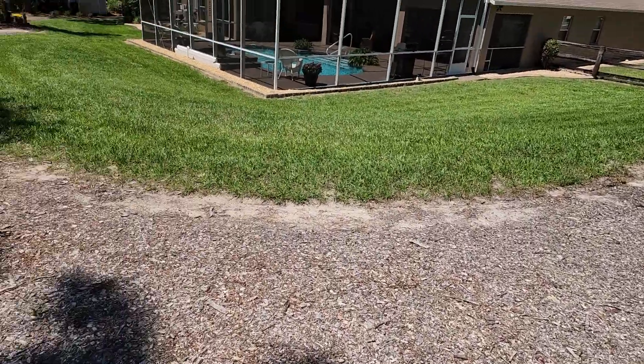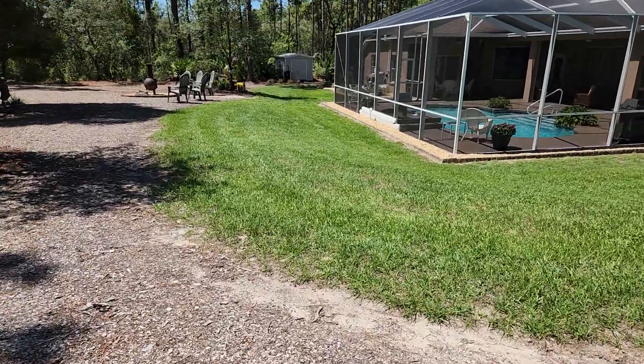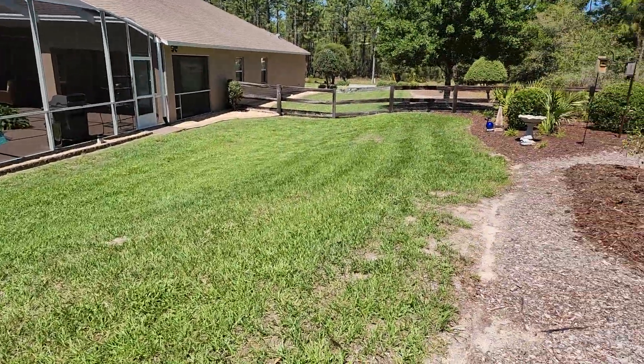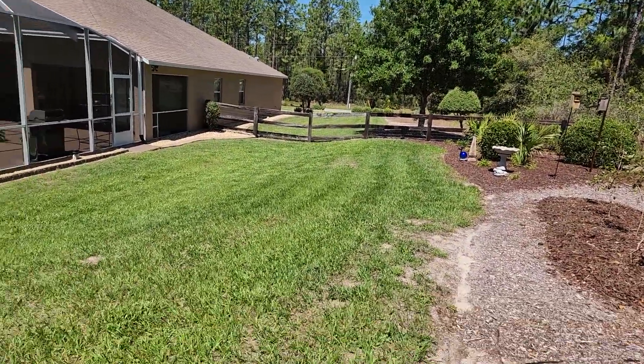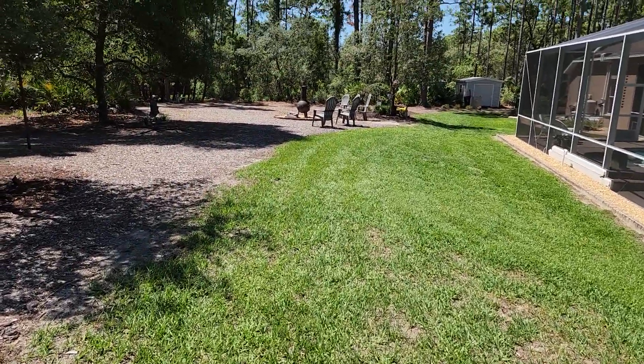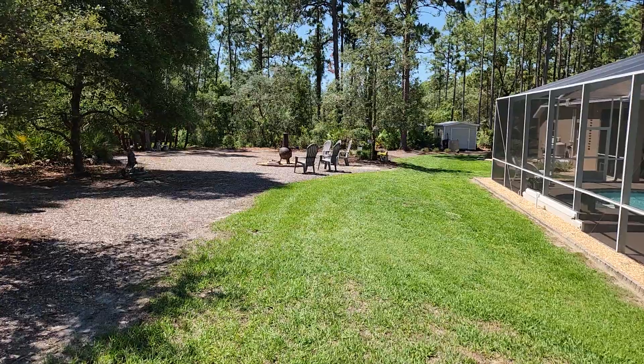Okay, so this is it — this is a rather quick update. This is about as good as the yard can look right now. I hope everybody's doing well. Have a great day. Thanks for looking.